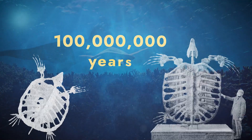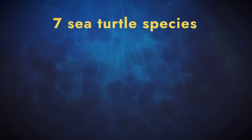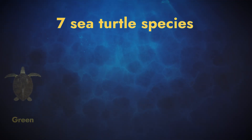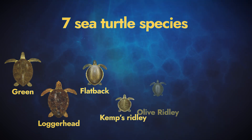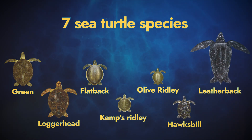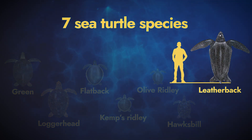Sea turtles have roamed the oceans for more than 100 million years. Today, seven sea turtle species swim our seas: Green, Loggerhead, Flatback, Kemp's Ridley, Olive Ridley, Hawksbill, and the Leatherback, set apart by its large size and leathery shell.